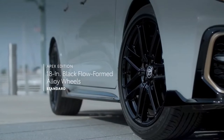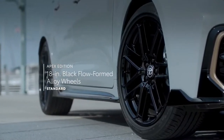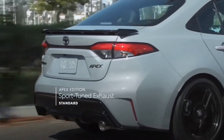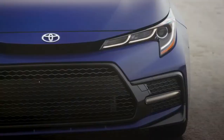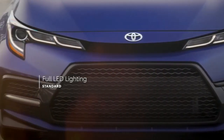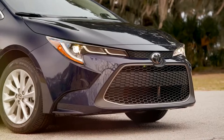Additionally, Corolla Apex features lightweight 18-inch black flow-formed alloy wheels, as well as a sport-tuned exhaust with a bolder exhaust note. But regardless of grade, every model features standard LED exterior lighting, including headlights, taillights, and daytime running lights.